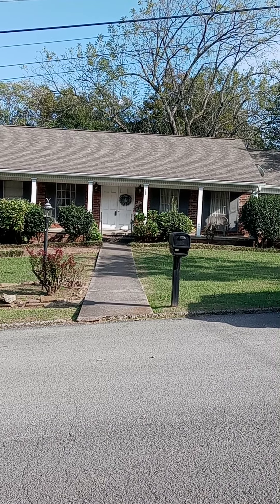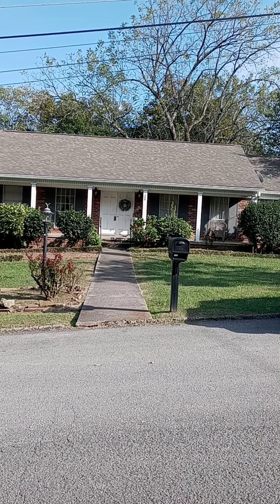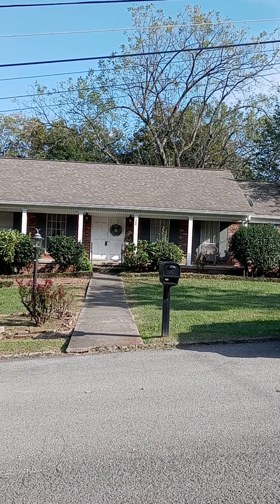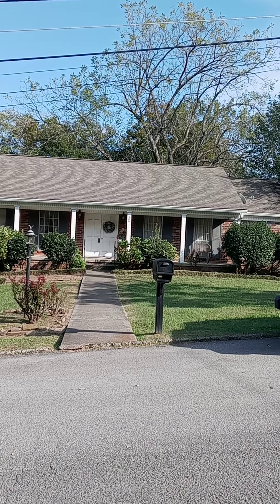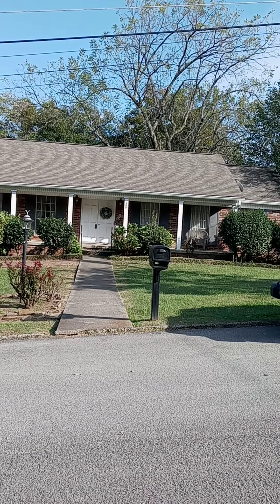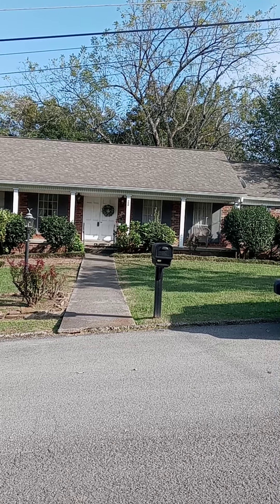If you are ready for another fabulous Blue Moon Estate Sale, well come on out to Seven Oaks this Friday and Saturday starting at 9 a.m. We have amazing things in store for you and let's take a little sneak preview so you'll know where to go when you get here.